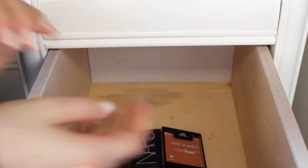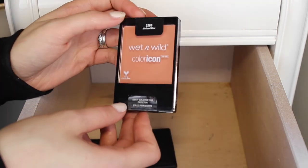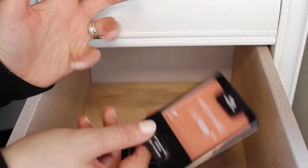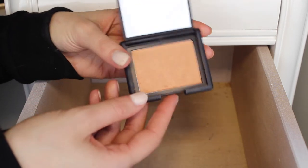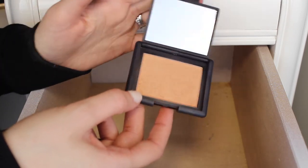The last three things are blushes. First is the Wet n Wild blush in the shade Mellow Wine — I haven't even used this one yet and it's not even opened, so I am going to keep it and obviously try it out. Next is my all-time favorite blush, the NARS blush in the shade Luster. It's a really pretty apricot-y undertone and it's just perfect for spring, so I am going to keep this.